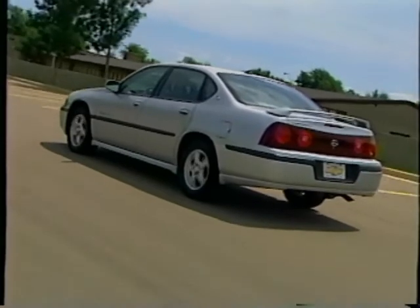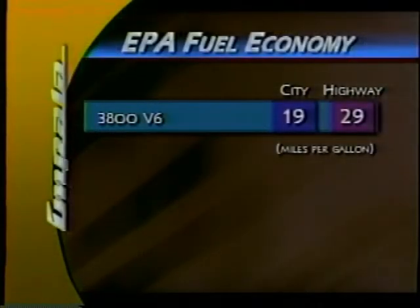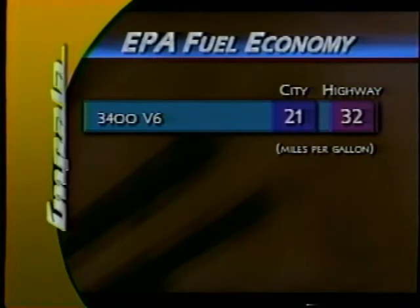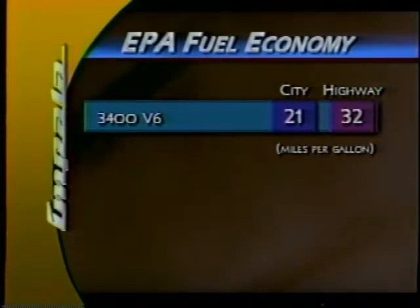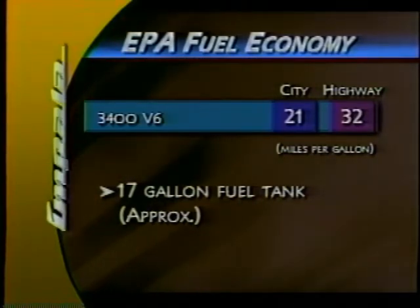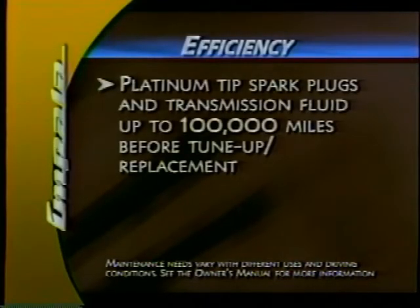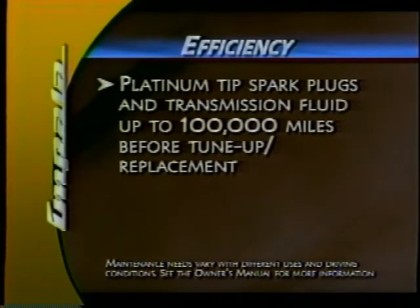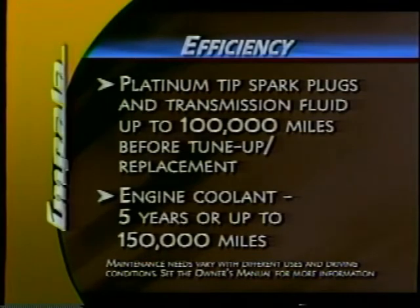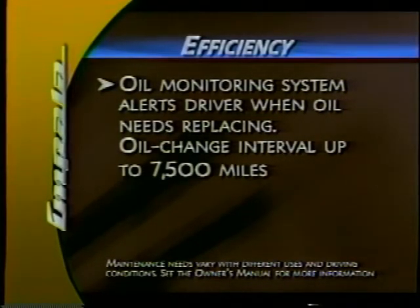Responsive performance at the expense of gas guzzling isn't much of a bargain. Impala's engines are great performers that are also remarkably efficient. EPA estimated fuel economy ratings for 2003 are 19 city and 29 highway for the 3800 V6, and the 3400 V6 turns in an impressive 21 city and 32 highway. With a generous 17-gallon fuel tank, drivers will have a good range between stops at the pump. Some efficient features impact ownership costs during its lifetime: platinum-tipped spark plugs and long-life transmission fluid provide service for up to 100,000 miles, and Impala's first scheduled engine coolant change is 5 years or 150,000 miles.